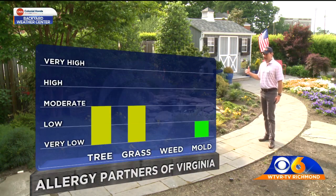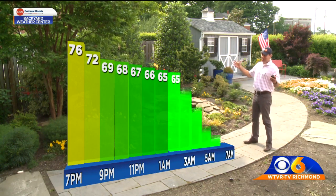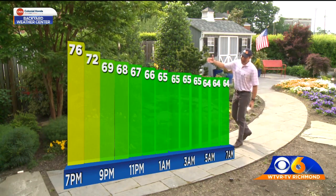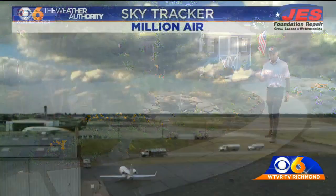Pollen report for today: both tree and grass are in the moderate category. For tonight, our temperatures are not going to drop a whole lot. We're actually going to stay in the 60s for our overnight lows, so if you get out early in the morning to exercise, you might work up a little extra lather than you have over the past several days.